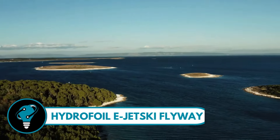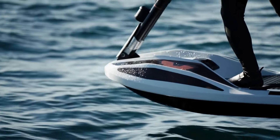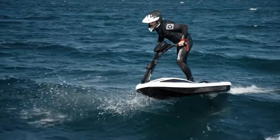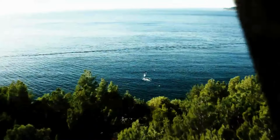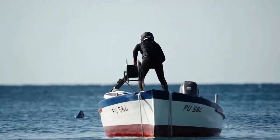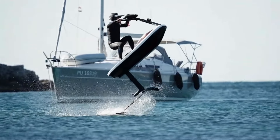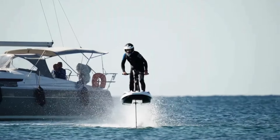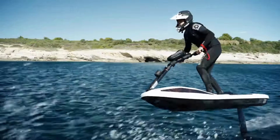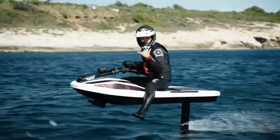Hydrofoil E-Jetski Flyway — a groundbreaking project by the innovative David Vukovic from Flying Rodeo. Glide above the water with ease thanks to an electric motor and a propeller drive that cuts through the waves like a knife through butter. Unlike traditional jet skis, the Flyway uses up to 70 percent less energy because it flies above the water, reducing friction to almost nothing. This marvel comes in two models — the Classic and Premium — each promising an unparalleled riding experience.